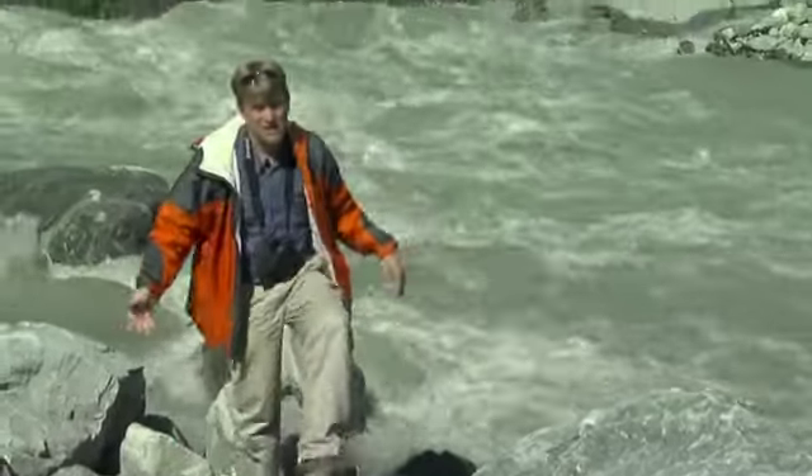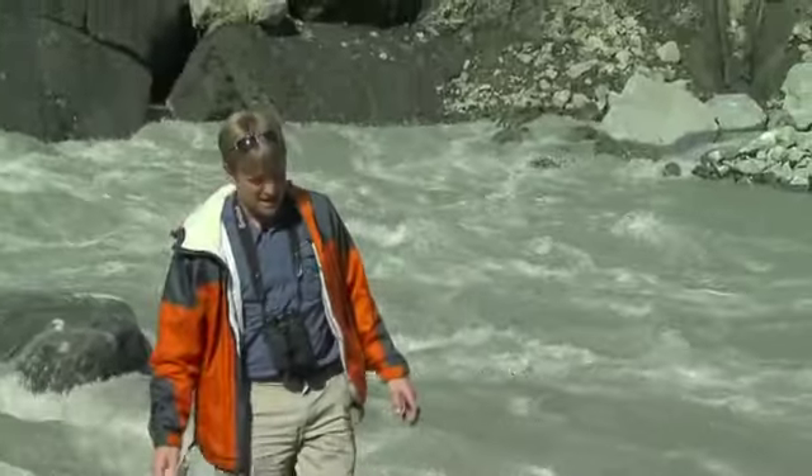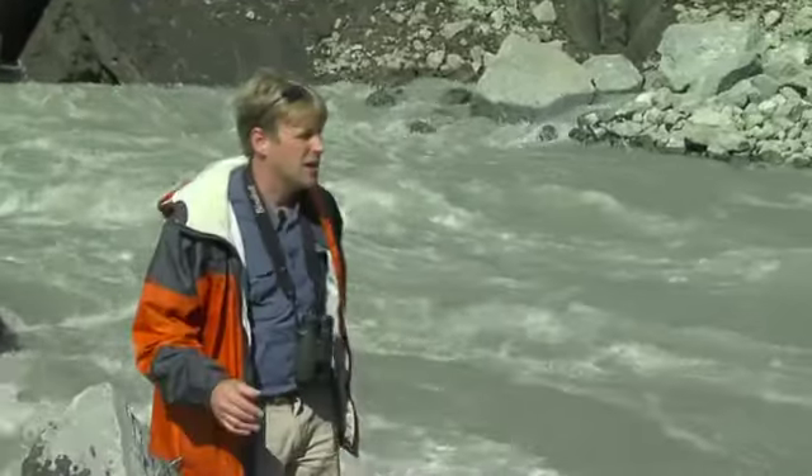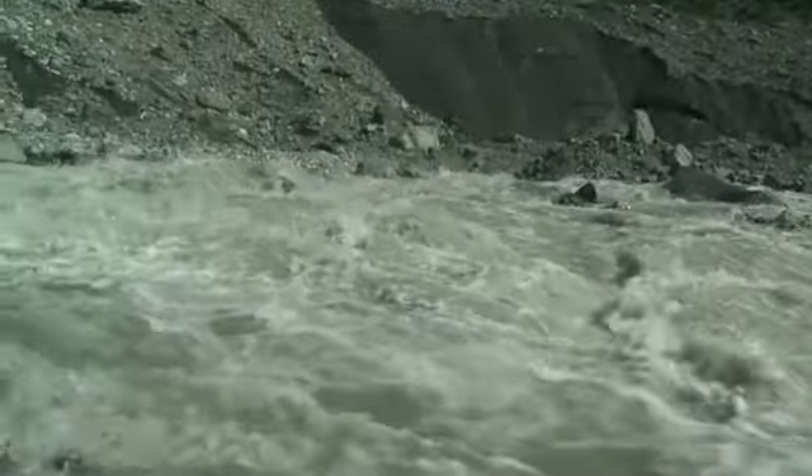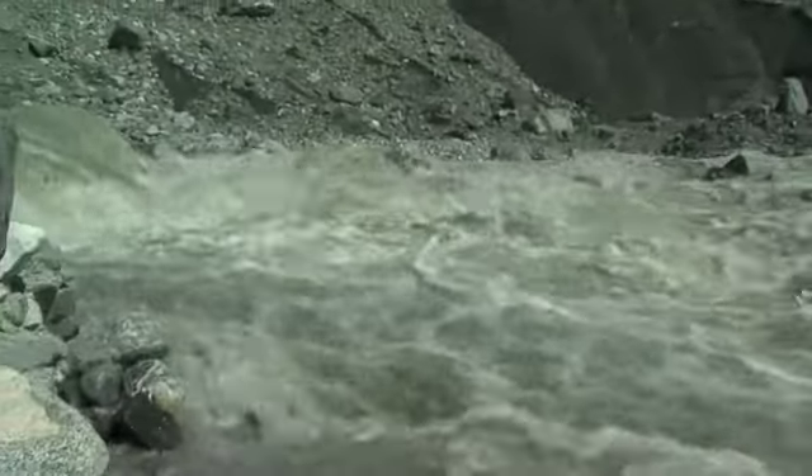The temperature right here has got to be in the 70s today. It's abnormally hot right now, and that's posing a problem. There's a tremendous volume coming down this year, and most years now we're getting a lot of melt off this glacier, and that can greatly change the dynamic of these streams.